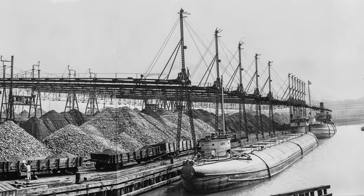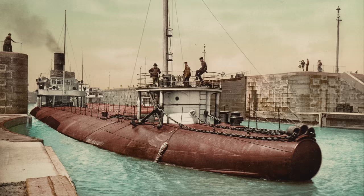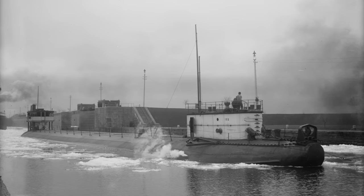No, these aren't submarines. They were called whalebacks and were indigenous to the Great Lakes. When they were introduced in the latter half of the 19th century, they transformed how ships transported commodities. In the end, their distinctive design was one of the many factors that led to their demise.